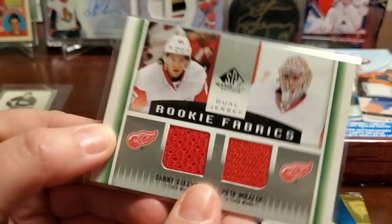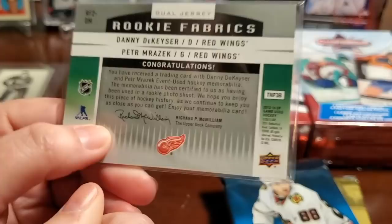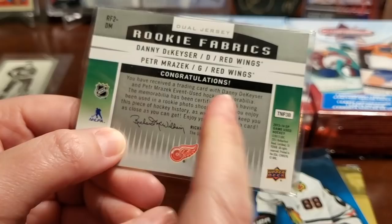And our relic card is an SP Game Used Rookie Fabrics — Mrazic and DeKaiser, Danny DeKaiser. Which year would that have been? 13-14. Sweet — event used, so not game worn, but still cool. So far, cool inserts in these.